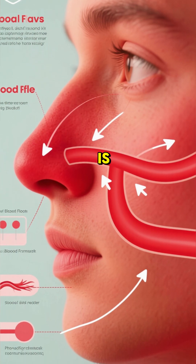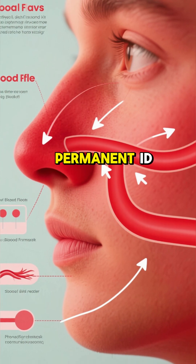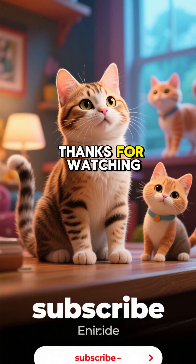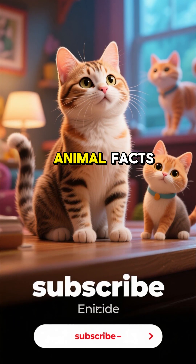So your cat's nose is unique for smelling — it's their permanent ID and an emotional thermometer, all in one. How cool is that? Thanks for watching, and don't forget to subscribe for more amazing animal facts.